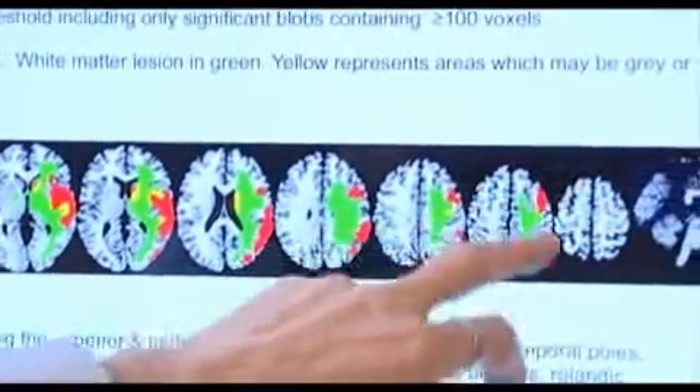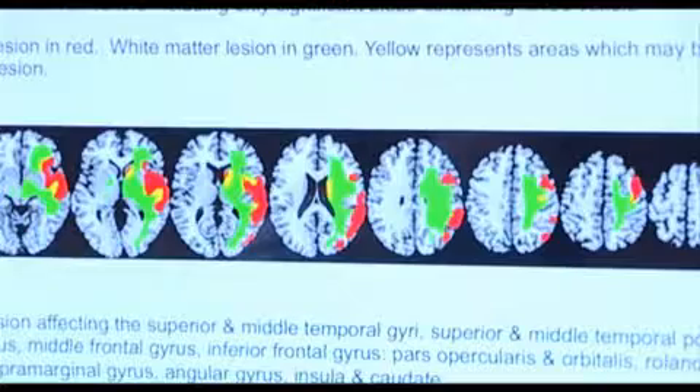Professor Alan Wing is an expert on human movement and tries to understand how the brain uses sensory inputs. In the case of Mike, we have damage in one part of the brain. The rest of the brain is okay, and so we learn that this part of the brain is very important for touch.